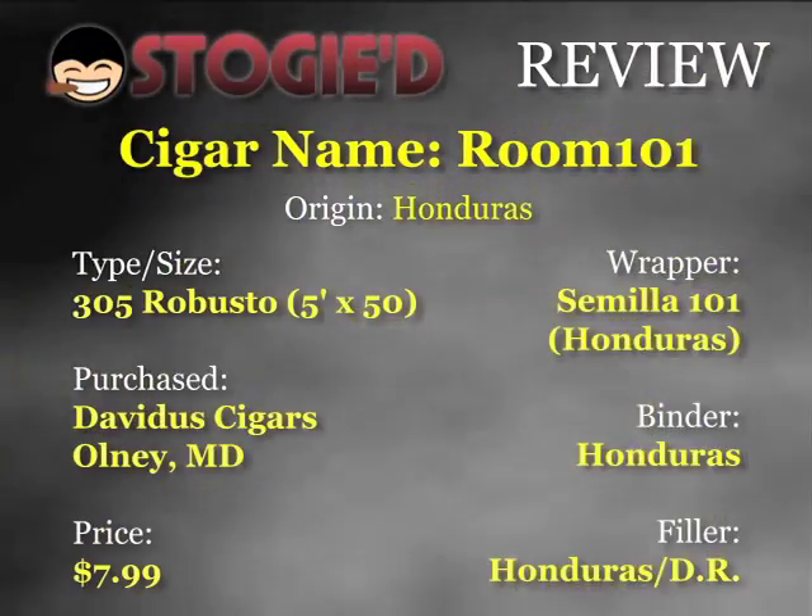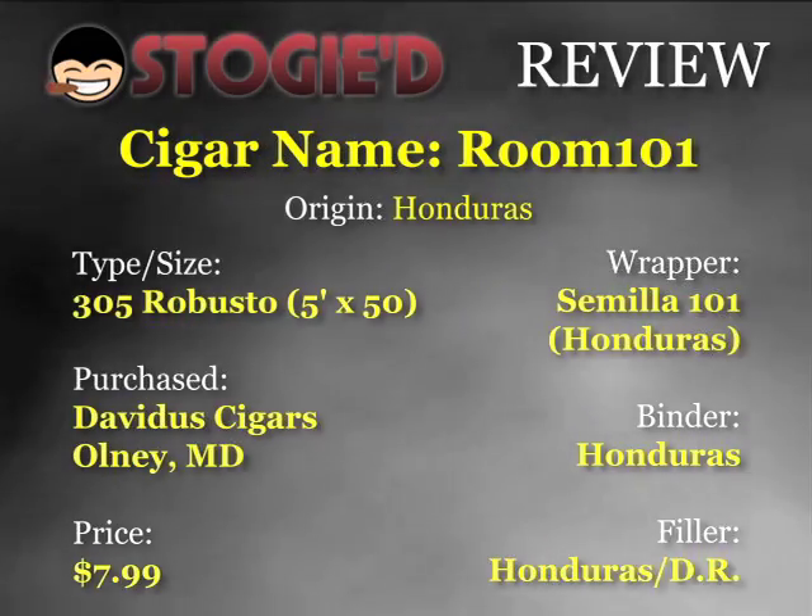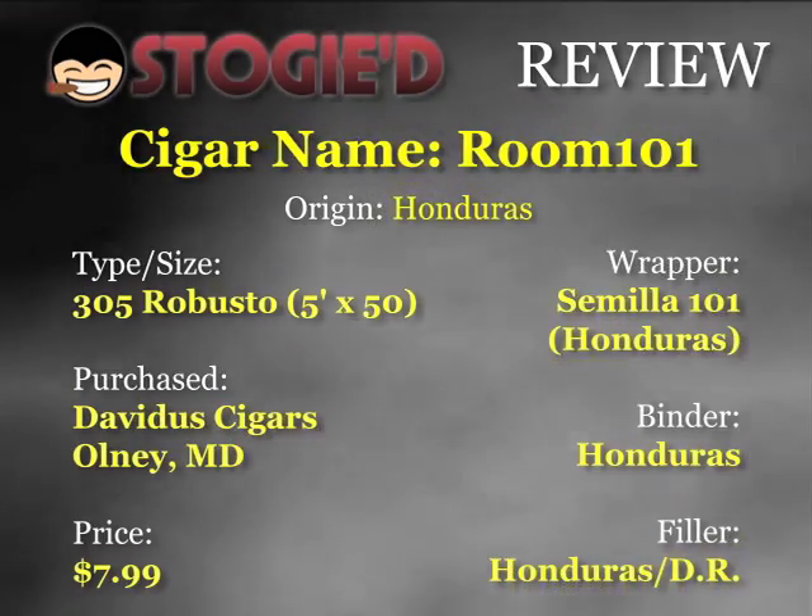The cigar we're rating today is the Room 101, which is actually made by Camacho. Room 101 is a boutique brand — Matt Booth, who is a Los Angeles-based jewelry designer, got together with Camacho to put this together. It is the 305 Robusto size, which is a 5x50 stick. This is almost a Honduran Puro: the origin is Honduran, the binder is Honduran, the filler is Honduran and Dominican Republic, and the wrapper is the Samia 101 grown in Honduras.